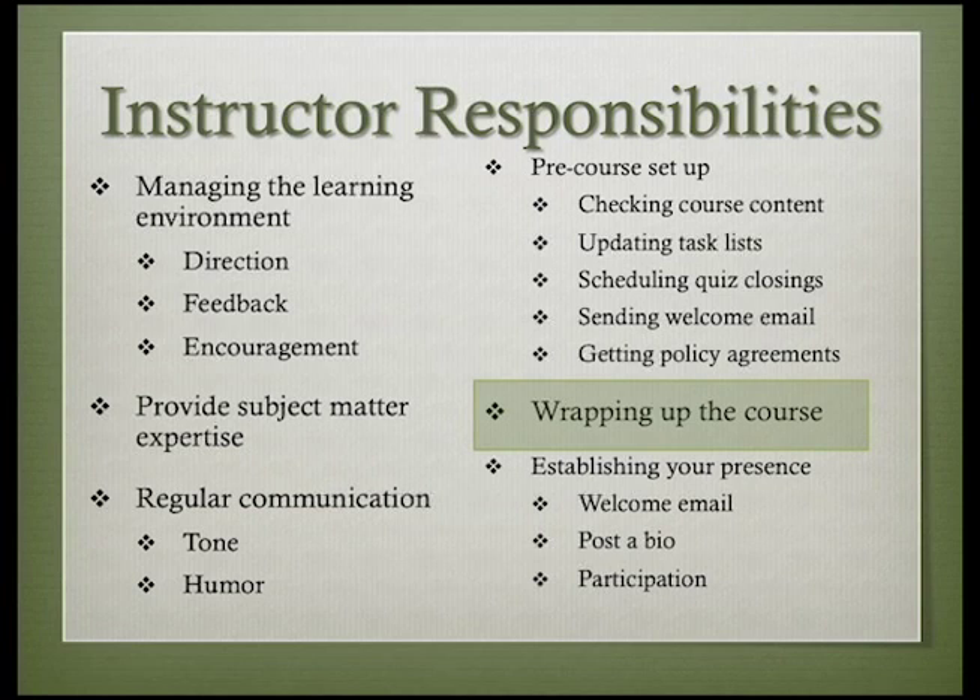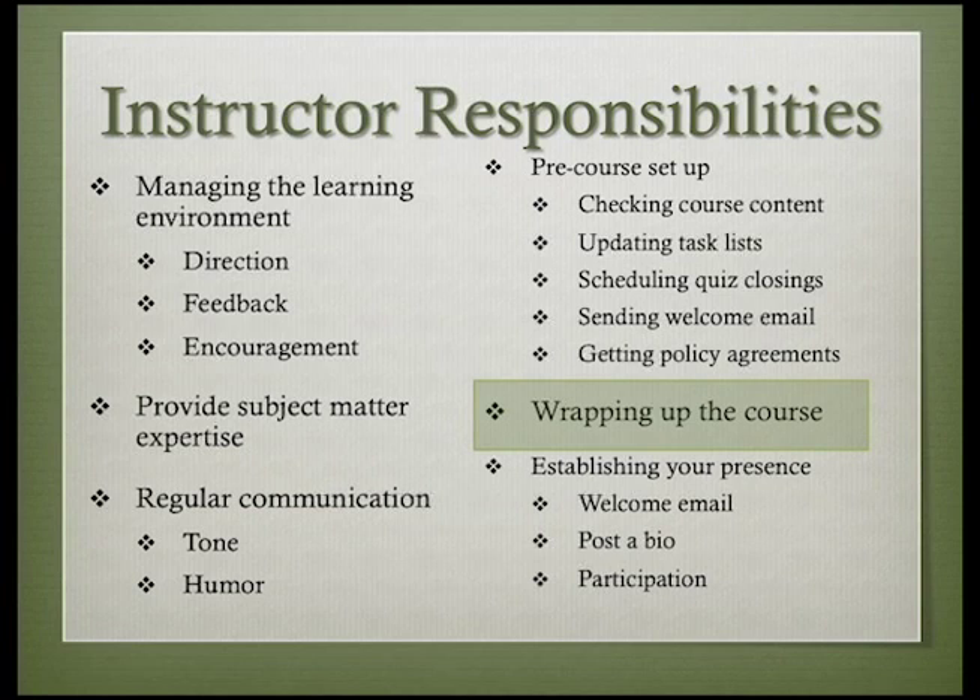Wrapping up the course properly gives a sense of closure to students and keeps the institutions where you're teaching satisfied that you can be counted on to do the appropriate paperwork. Another challenge in teaching online is in making your presence known to students. That is easy in a face-to-face class, but a bit trickier to do well in an online class. Students need to know that their instructor is engaged in the class and paying attention to what is happening. An instructor's ability to do that is complicated by the fact that the students can't actually see what the instructor is doing.